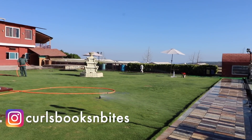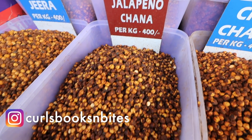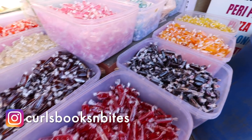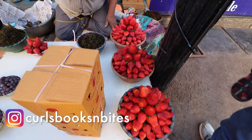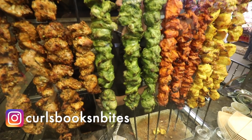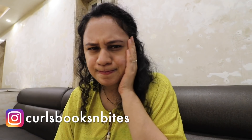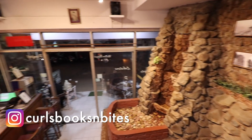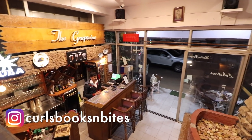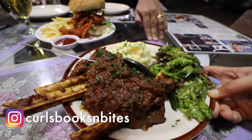Hey guys, welcome back to my channel. My name is Mohita and I make food and book related videos on this channel. Today's video is the second part of my two-part Mahabaleshwar series in which I will be trying out the street food that you guys recommended, some of which I loved and some not so much. Be sure to watch part one of this series to know about the ultimate soft-shelled crab burger and delectable tender mutton shanks.